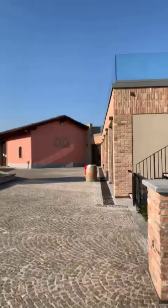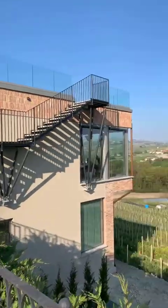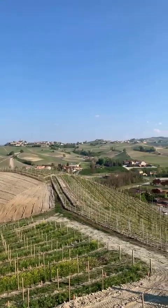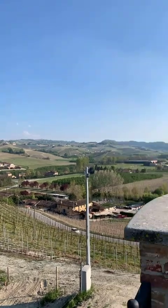We are going to start the virtual inauguration soon, we are just waiting for some more people to join us. Meanwhile, I would like to show you the landscape today — an amazing spring day in La Morra.